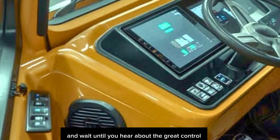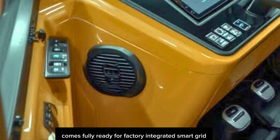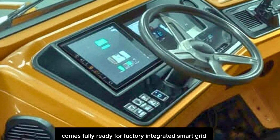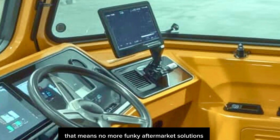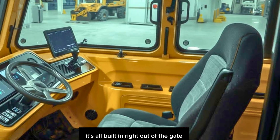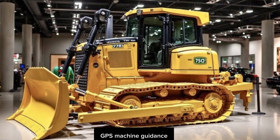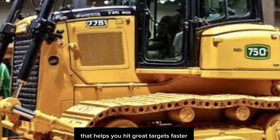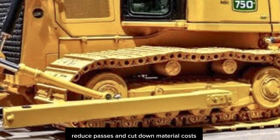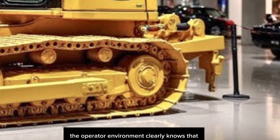Wait until you hear about the grade control integration. Deere has absolutely leveled up — the 750L comes fully ready for factory-integrated Smart Grade. No more clunky aftermarket solutions or costly downtime during installation; it's all built in right out of the gate. Smart Grade is real-time 3D GPS machine guidance that helps you hit grade targets faster, reduce passes, and cut down material costs. It's accuracy that saves money, period.